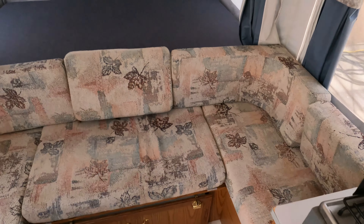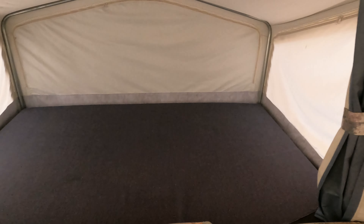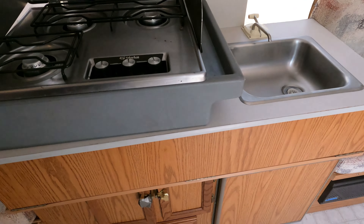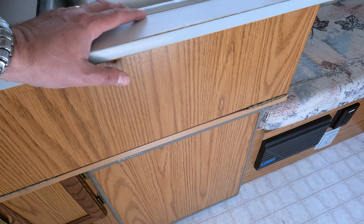The upholstery looks good, canvas looks good, mattresses look good — queen size in the back. All the privacy curtains are here. There's also a little three-way RV refrigerator which I've got hooked into electric right now and it's getting cold.